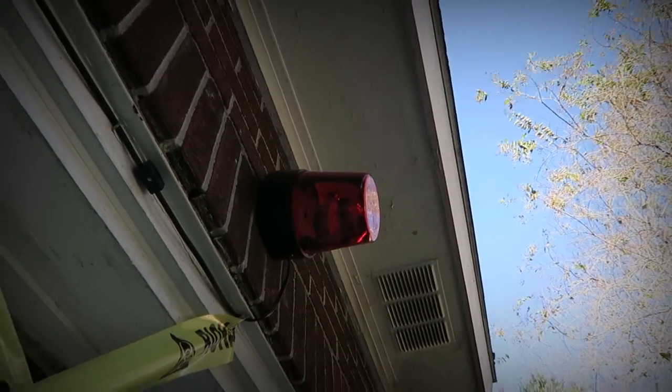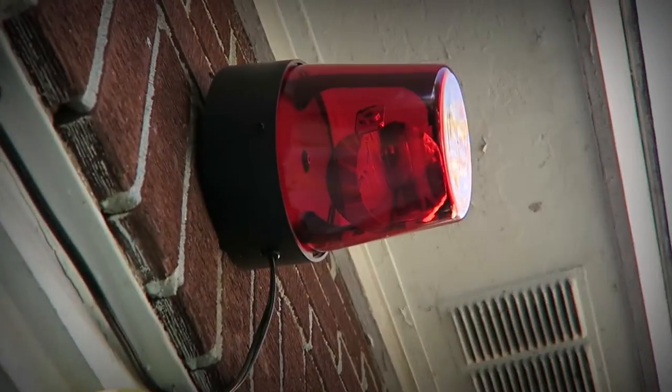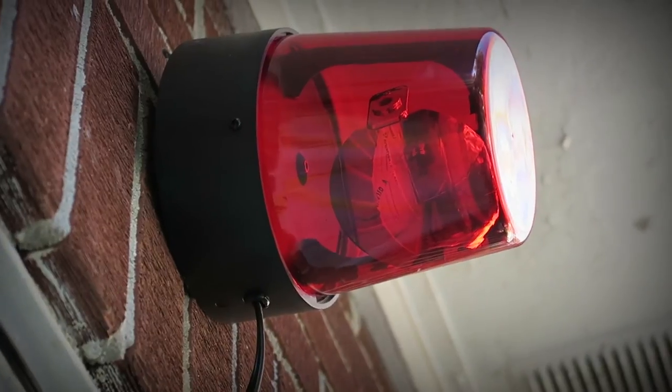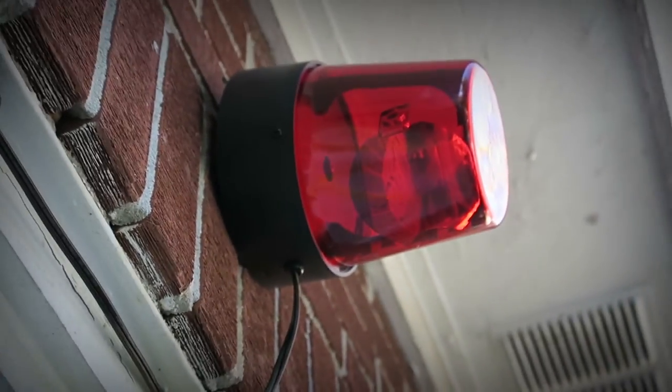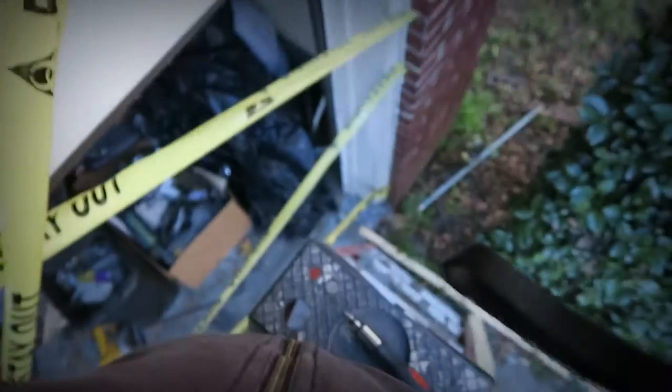At some point last night this beacon light broke. You can actually see how the little spinning mirror is not mounted into anything anymore — it just completely fell off. So I have to open it and see if we can figure out how to fix that. There we go, I'm up on the ladder. You can see it better — the spinning mirror on the inside completely came loose.